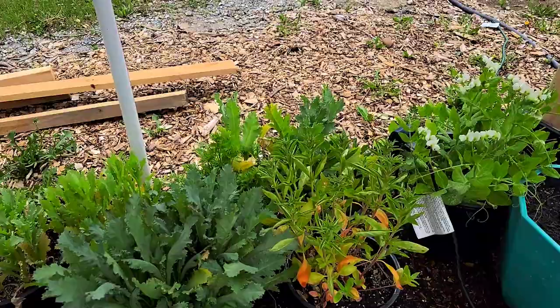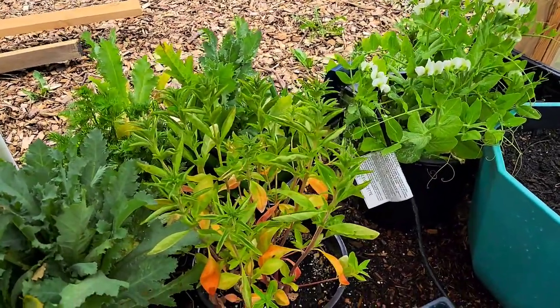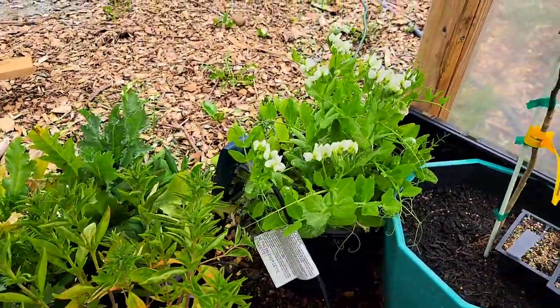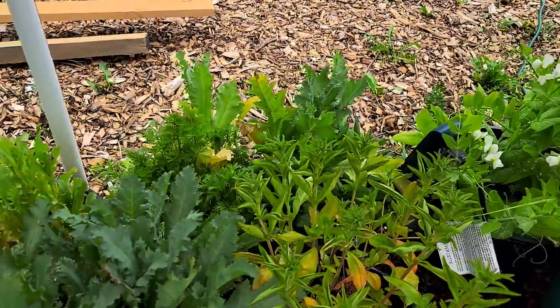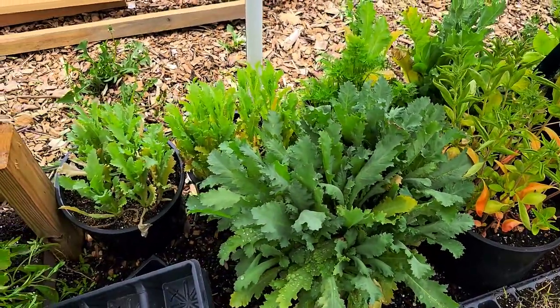I've got poppies and larkspur that looks like it's starting to bud, and more poppies. I did split the poppies, which you're not supposed to do — and I know that — but I had to. That's covered in an earlier video.